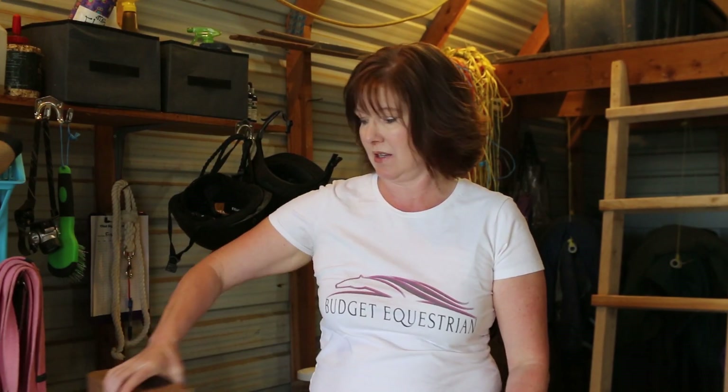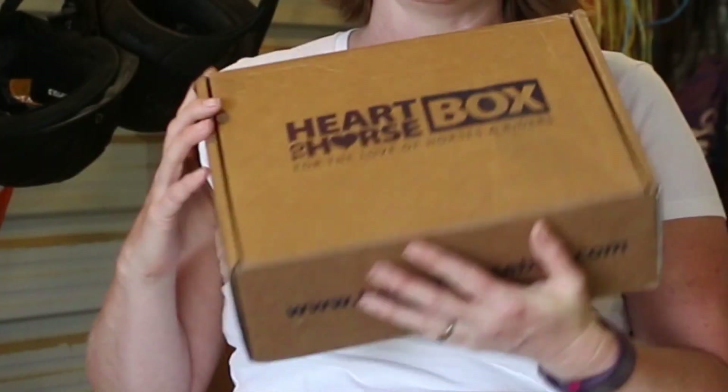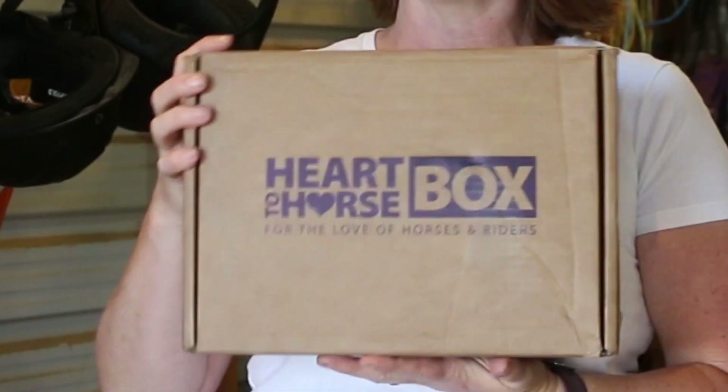It's a happy day today because the Heart to Horse box came! If you don't know what the Heart to Horse box is, it's a monthly subscription box that you can get from places like Stateline Tack and Horse.com, and it has lots of different surprises in it every month delivered to your home.